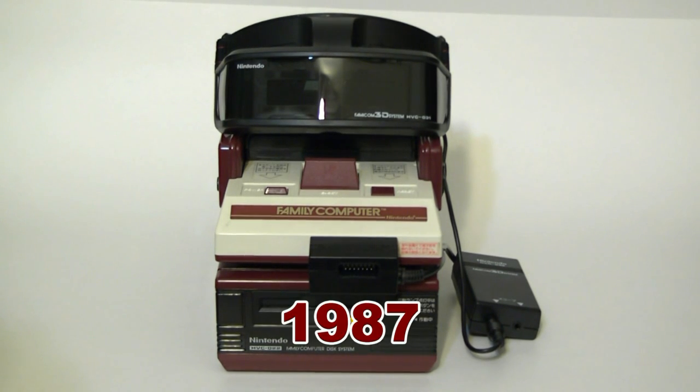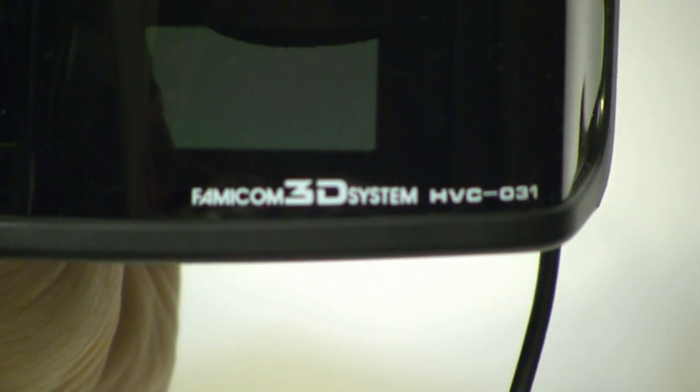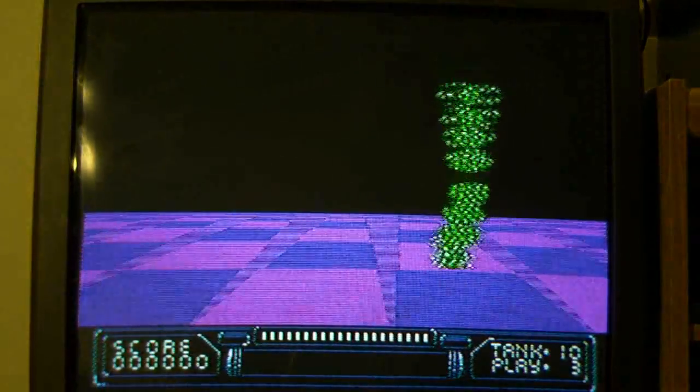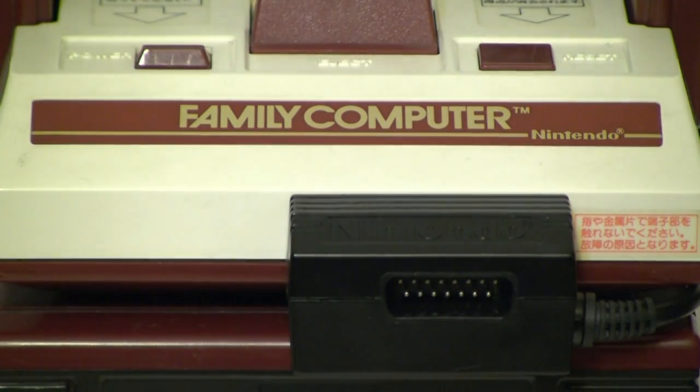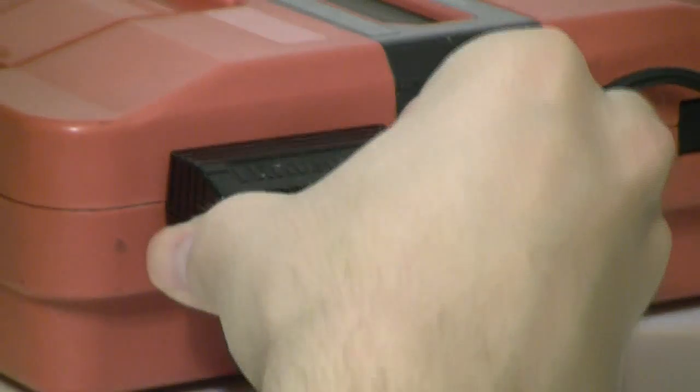Nintendo must not have been satisfied with this approach, because in 1987 they tried out a 3D glasses attachment called the Famicom 3D System, otherwise known as the original 3DS. Released only in Japan, the Famicom 3D System used an electronic shutter system with two liquid crystal windows that can alternate quickly between clear and totally opaque. Each eye sees a different image from the same screen, making the 3D effect possible. The 3D System adapter plugs into the third player expansion port on the front of the Famicom, or on the side of the Twin Famicom.